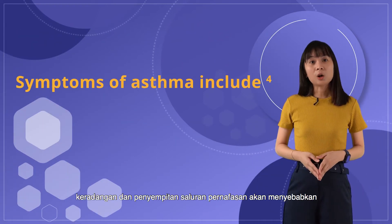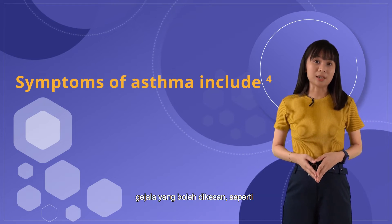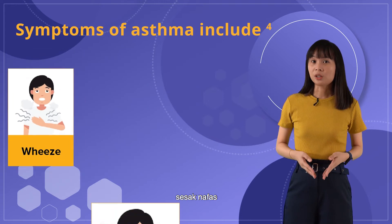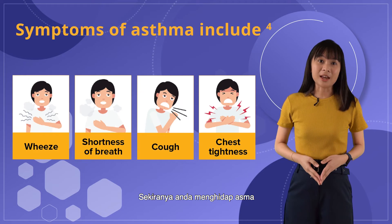Inflammation and narrowing of the airways leads to recognisable symptoms such as wheezing, shortness of breath, coughing, and chest tightness.